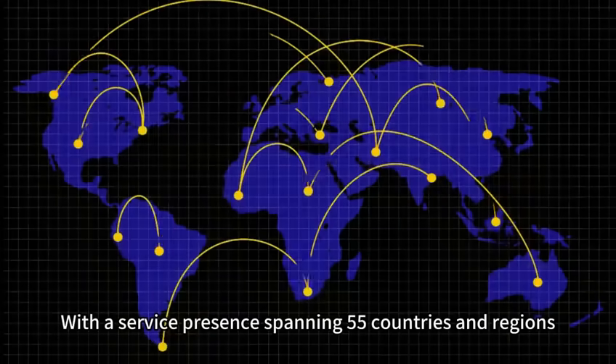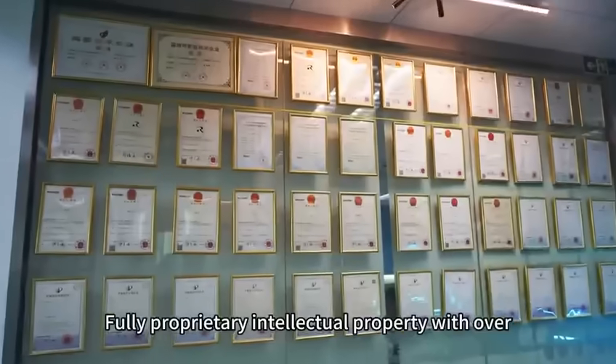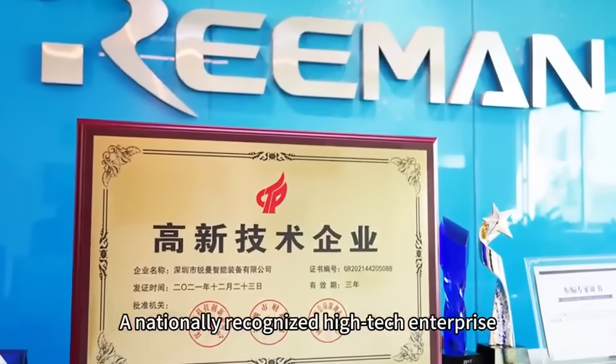With a service presence spanning 55 countries and regions, we work consistently at your service. Intuitive in design and operation, it's crafted so anyone can master it with ease. Fully proprietary intellectual property with over 200 technological achievements — a nationally recognized high-tech enterprise.